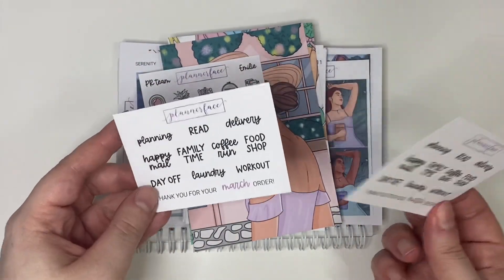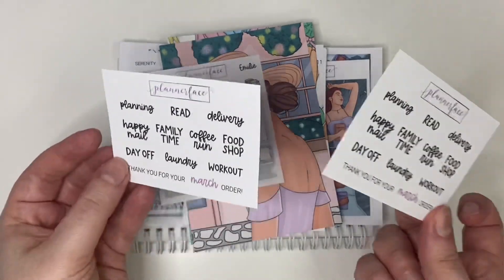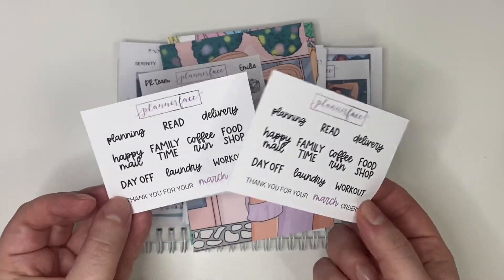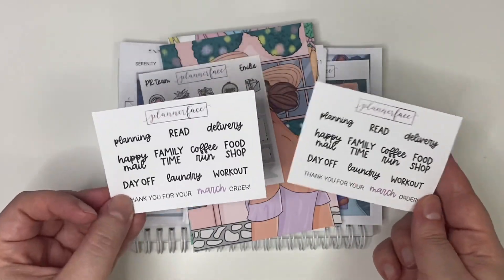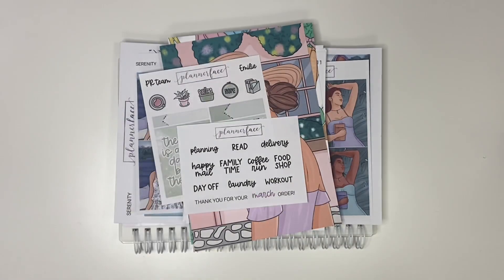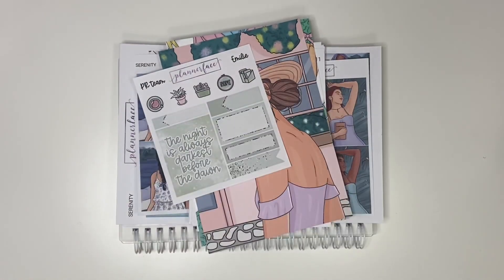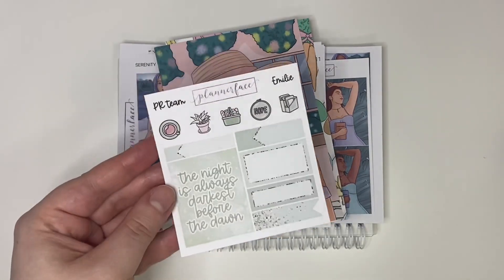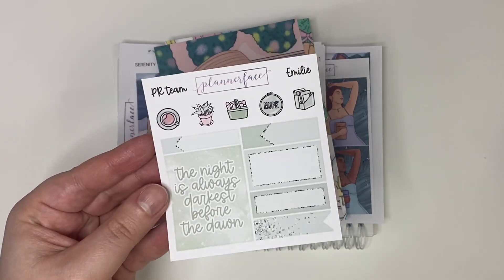So to start with, this is the March freebie. This video is potentially going up at the end of March, it might already be April, but hopefully if I do put it up in time you'll be able to order this if you want to. It's a script freebie rather than doodles, and it gives you a sense of the font that Anna's using — it matches the font she's been putting into kits. I just love it.